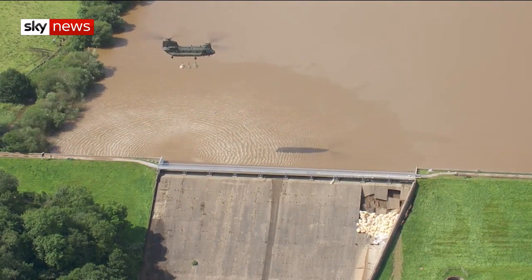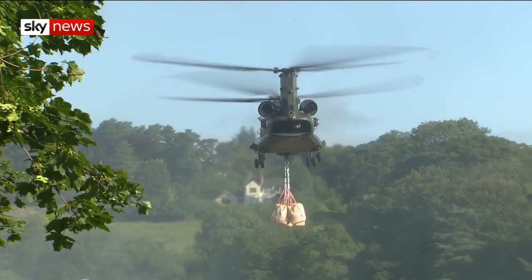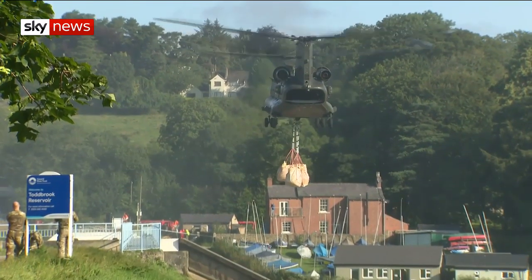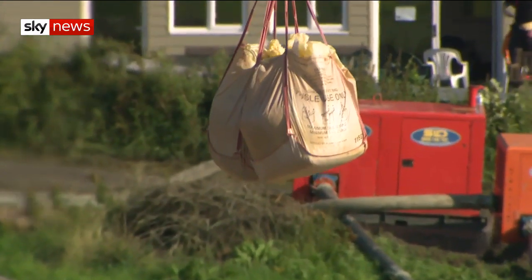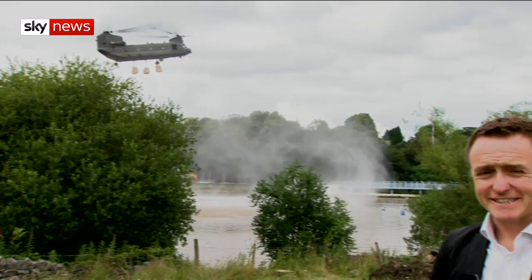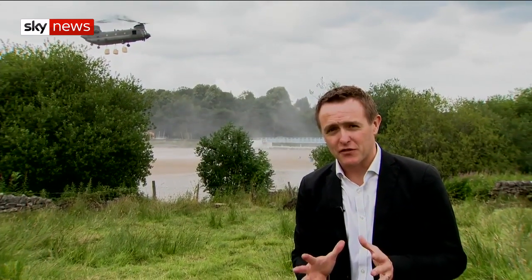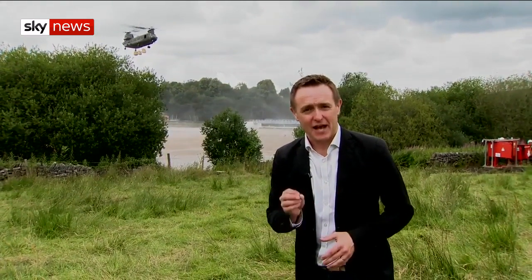Right now there's only one way to fill the hole and the RAF are on it. A precise operation to drop tons of ballast into the part of the wall that was ripped away by the weather. This is just phase one of the job. It will strengthen the damaged section of the wall, but it is the clay within it that has to hold.